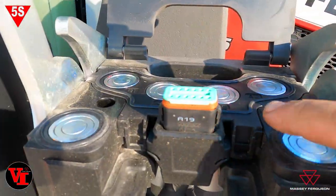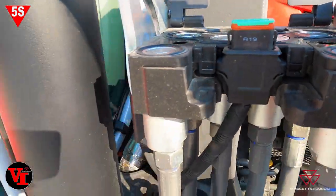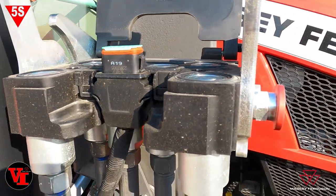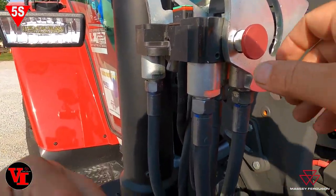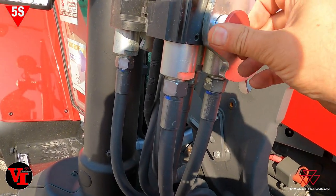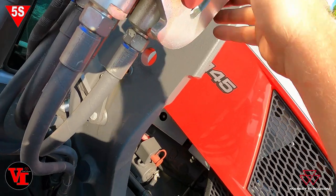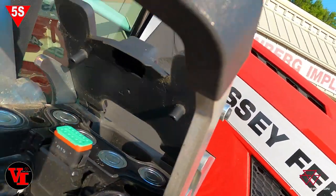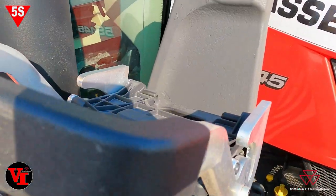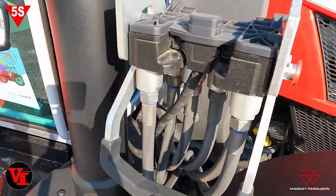Flat face coupler quick attach — even connects the loader function all at once. You have to pull this red handle out here, and that shuts that case and brings that door down to protect all those couplers. That's pretty slick standard equipment now on the S-series tractor.